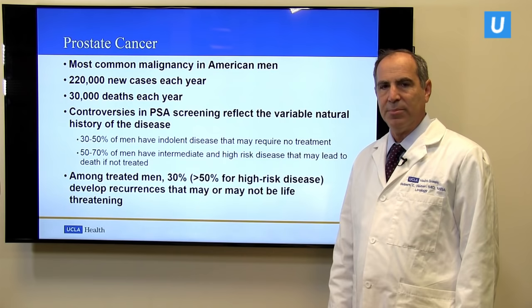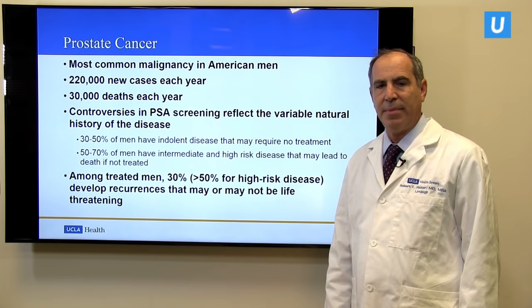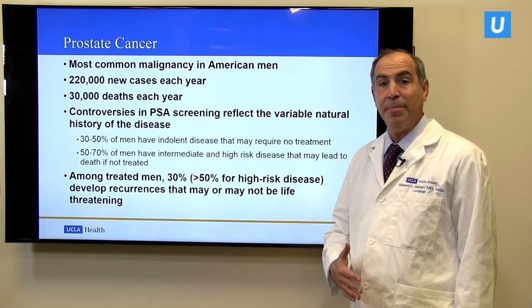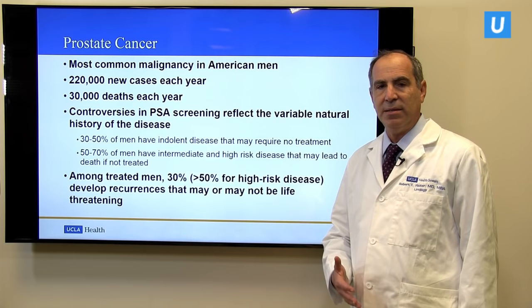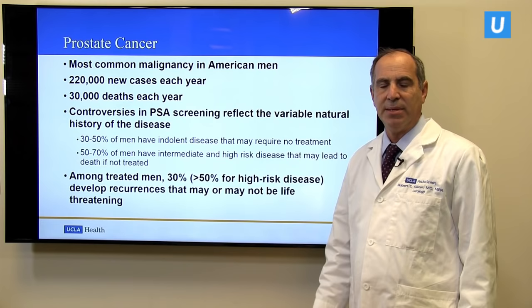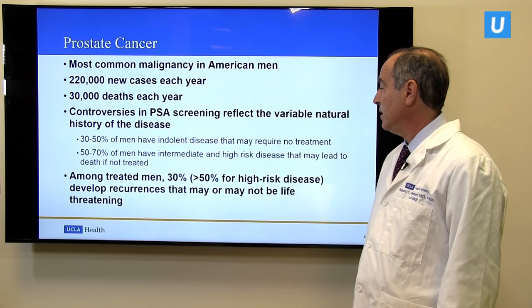Yet there are many controversies about this disease, particularly about the use of PSA screening to detect and diagnose prostate cancer, because it's a very variable disease. About 30 to 50 percent of men with newly diagnosed prostate cancer have very slow growing or indolent disease that may not require management at all, which can lead to overtreatment. But about 50 to as many as 70 percent have potentially life-threatening disease, and about 20 percent have very aggressive disease that is almost always life-threatening if not managed very aggressively.